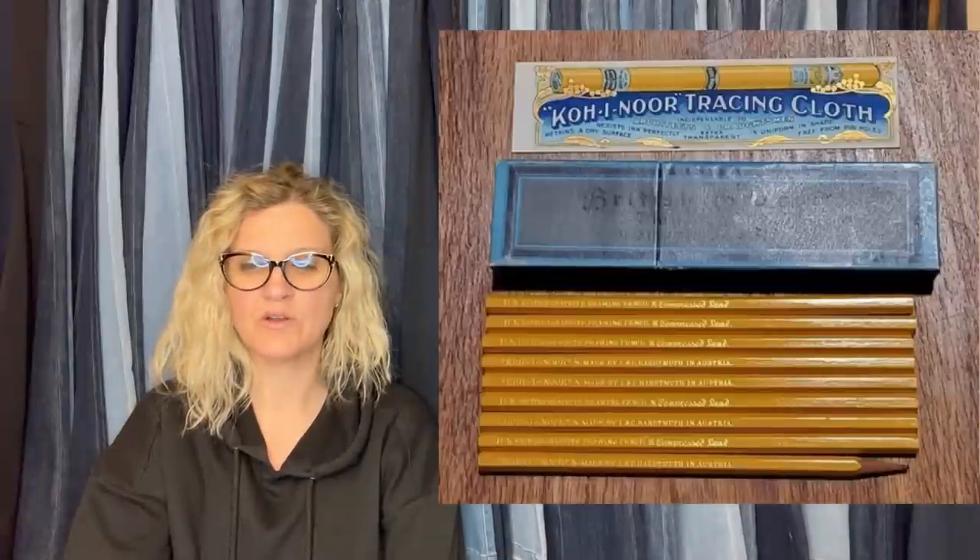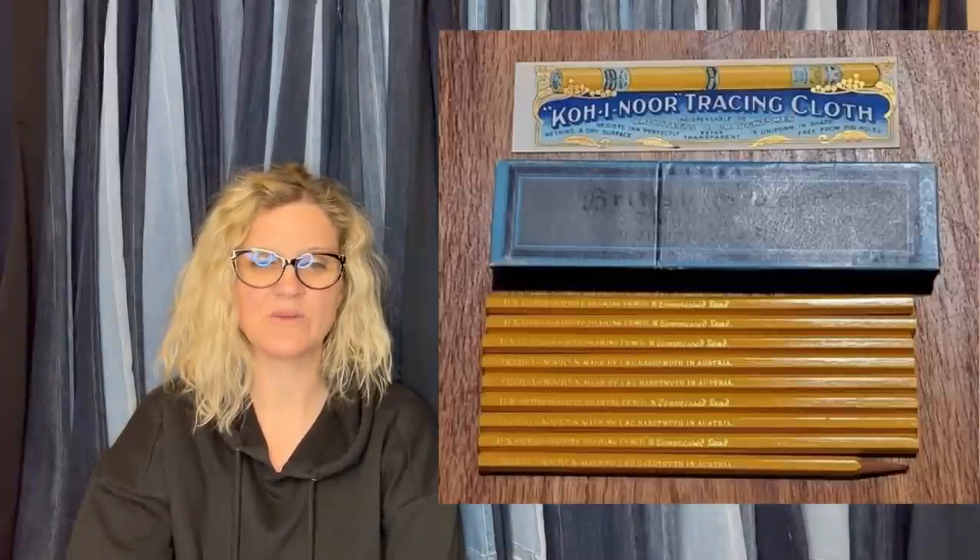Bought a big bag full at an estate sale for $100, so dollars into it. Sold within minutes for $99.50. They are vintage pencils. Vintage pencils can definitely be a bolo depending on what you find.